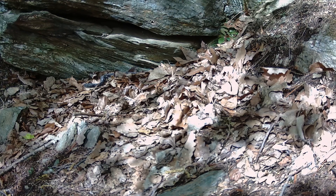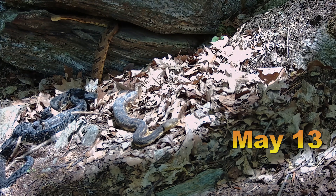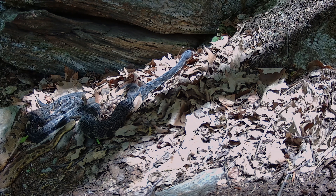Between the 11th and the 12th there was another small emergence wave. Between the 13th and the 14th the camera by far captured the most amount of activity.